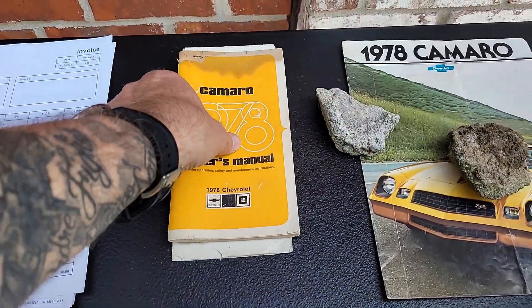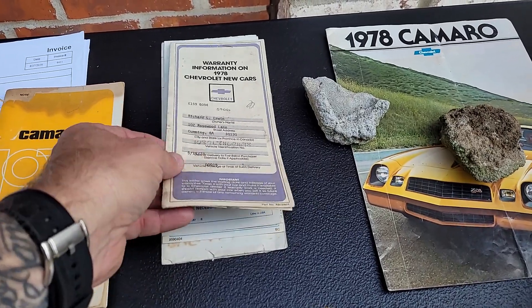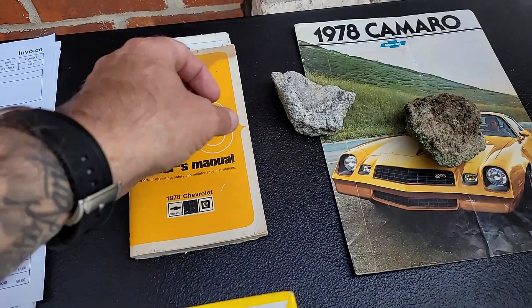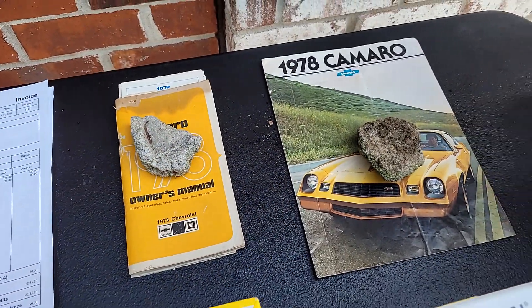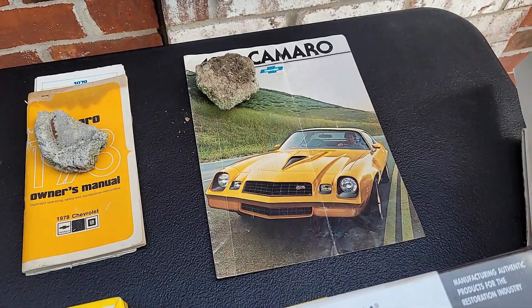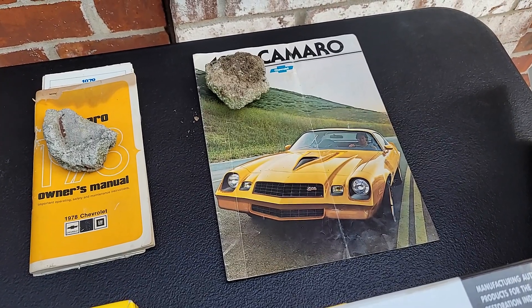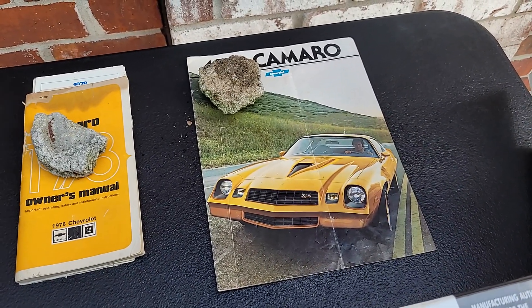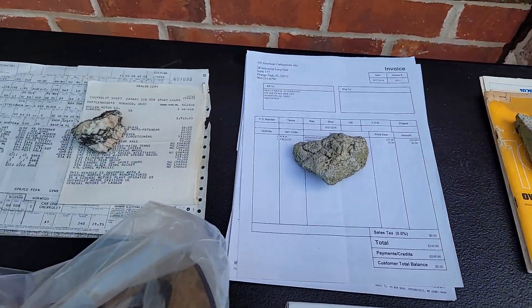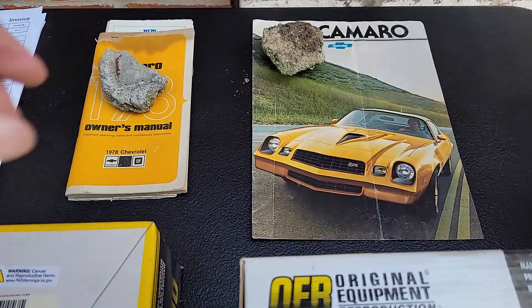We also have the owner's manual. I've got the original warranty that was given to the original owner, the maintenance schedule, and old receipts — unbelievable. And this gentleman that bought the car was able to get a brochure for the car with the same Z28 on the cover in that factory camel metallic color. It's kind of like a copper, it is gorgeous. He got a brochure for it and I have it here — it goes with the car.